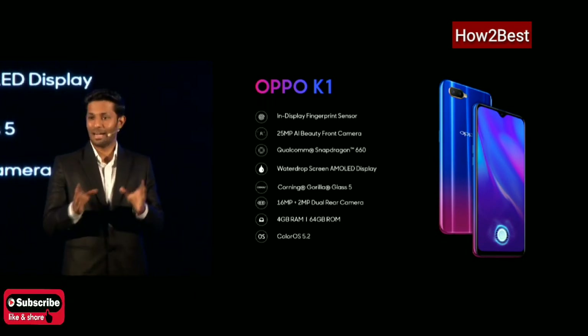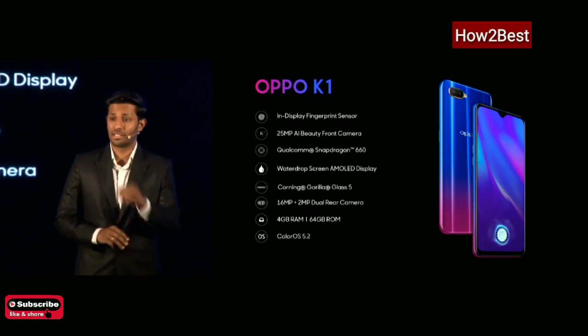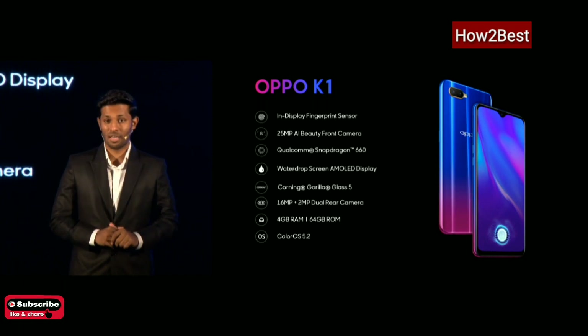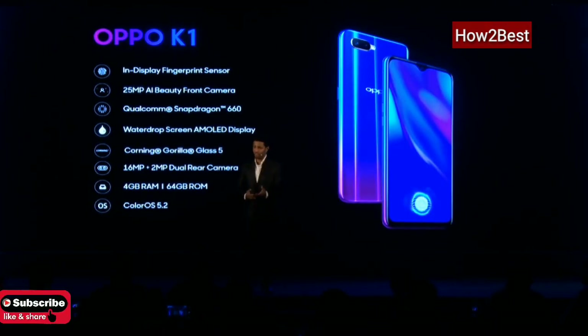Talking about the camera, it comes with a 25-megapixel AI-enhanced front camera and a 16 plus 2-megapixel dual rear camera. Moreover, OPPO K1 also comes with OPPO's own ColorOS 5.2, which is based on Android 8.1.